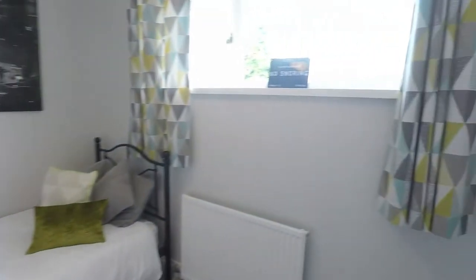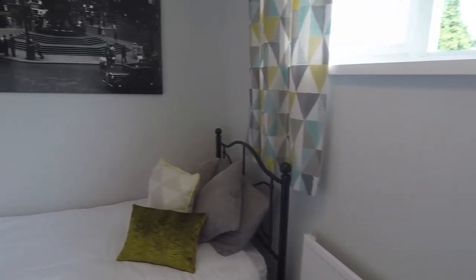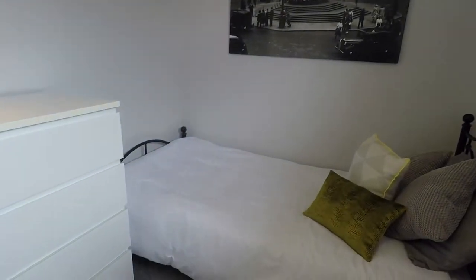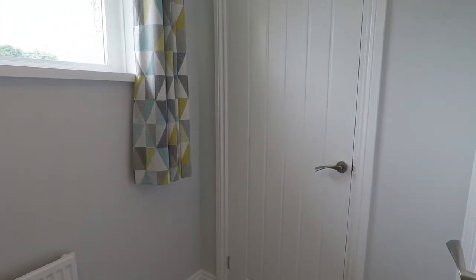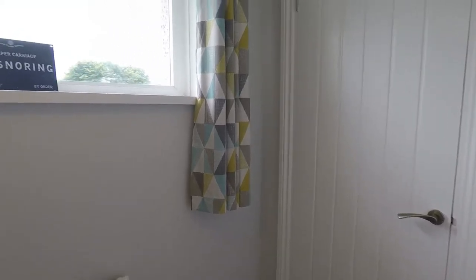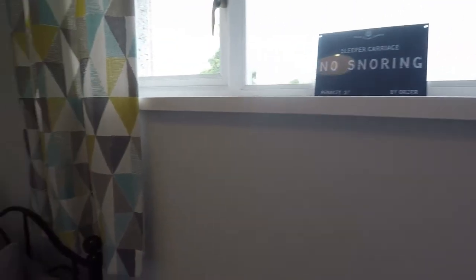Just across the hallway we have the smallest bedroom — this is bedroom three. As you can see it's a single room and is L-shaped. It does come with the benefit of a built-in wardrobe also, and there's a window letting in some natural light.